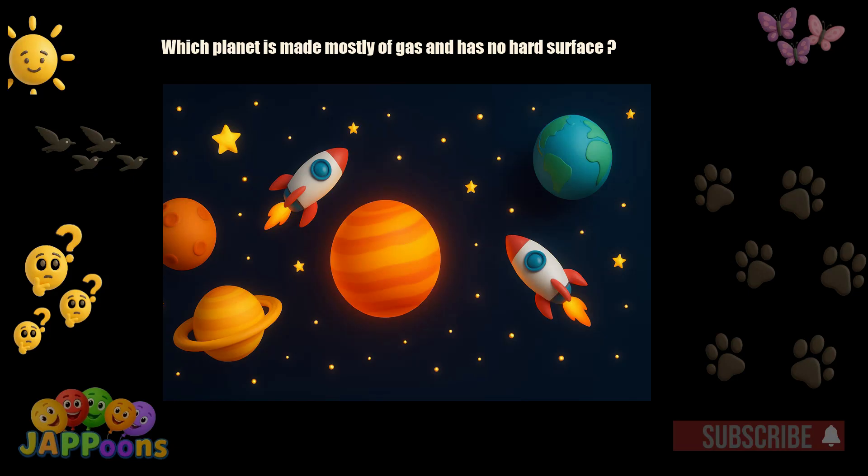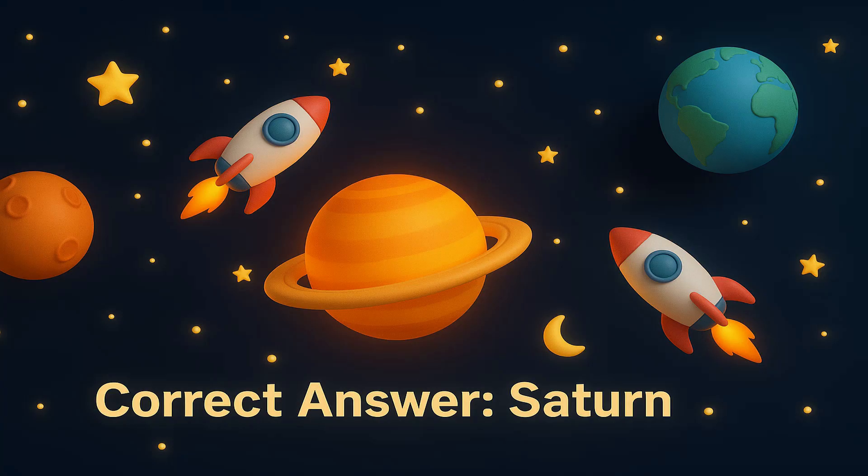Which planet is made mostly of gas and has no hard surface? Yes! It's Saturn! Saturn is a gas giant with beautiful rings.